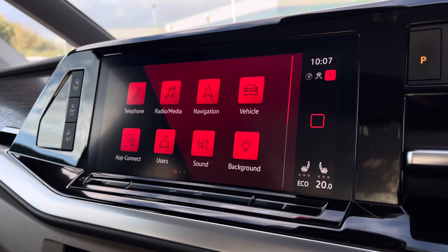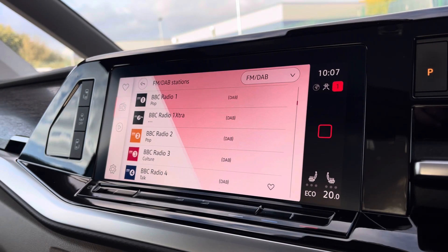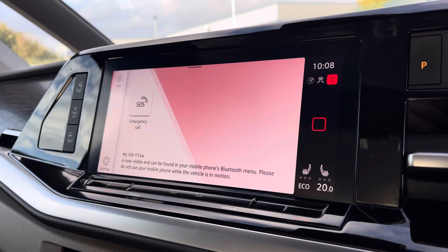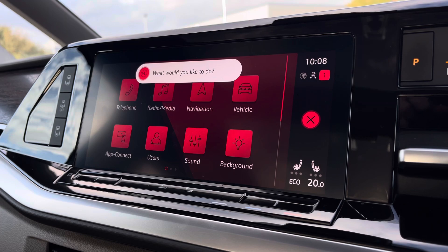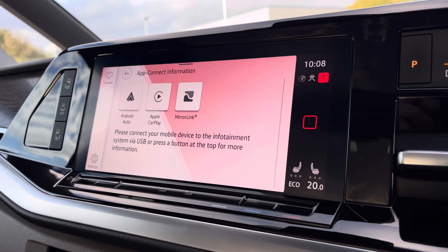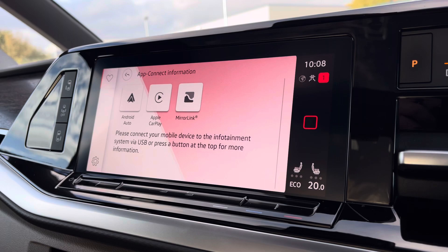There are plenty of options for you to access on the main menu of your infotainment system including DAB digital radio, Bluetooth and other media functions. You are also able to connect your phone via Bluetooth to make hands-free calls, and you have voice activation to easily select apps. You also have AppConnect allowing you to connect your phone via Android Auto or Apple CarPlay to mirror applications such as Spotify, Apple Music and plenty of other road-safe apps.